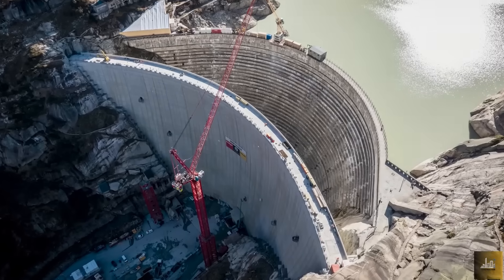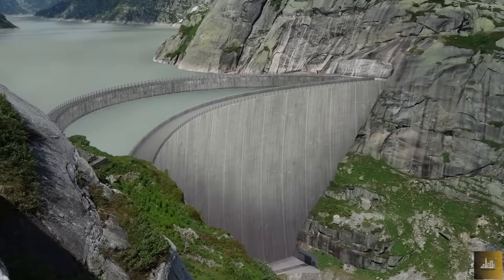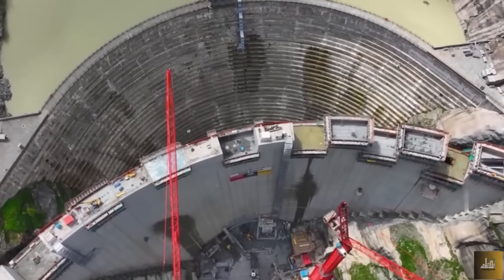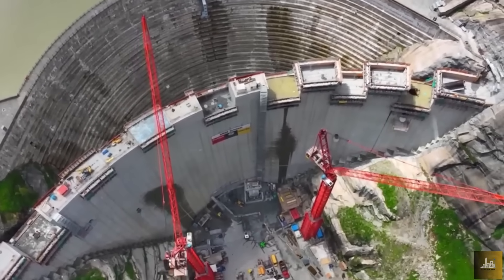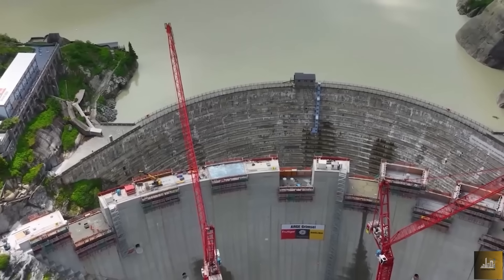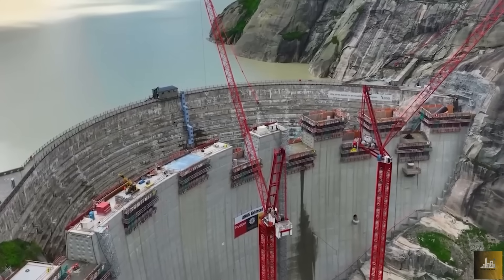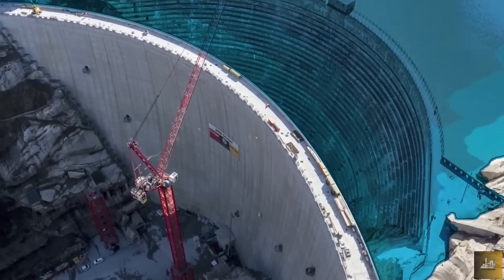The new dam features a double-curved design, which curves both side-to-side and top-to-bottom. This allows for a thinner wall, reducing material use while still ensuring enough structural stability to withstand the immense water pressure of the Grimsel Reservoir. Though the new wall maintains the same height as the original, it's designed with enough resilience to potentially be raised in the future if the reservoir needs expanding.